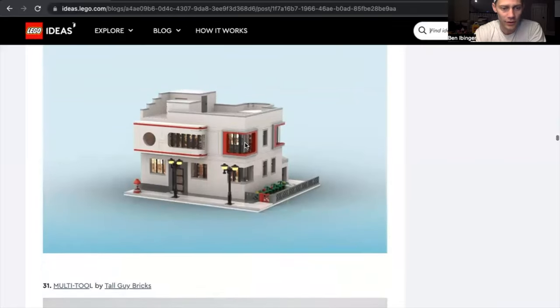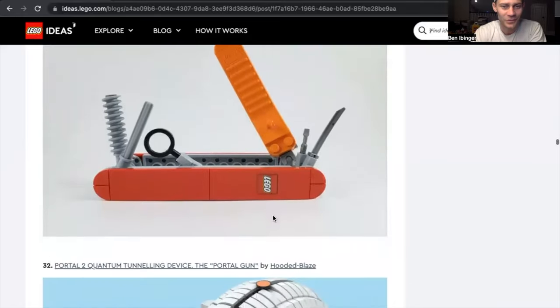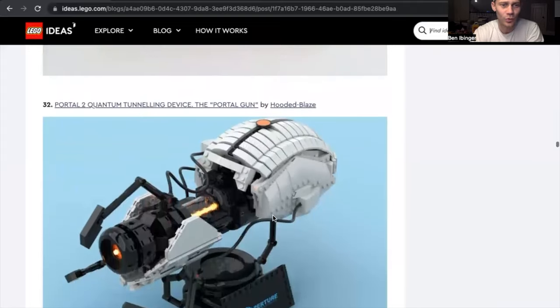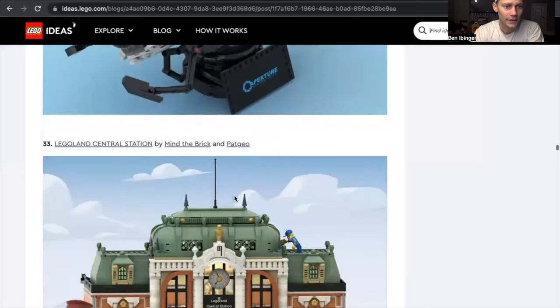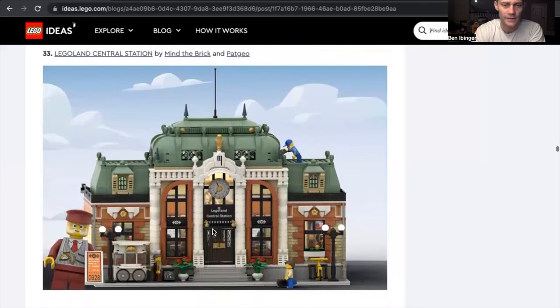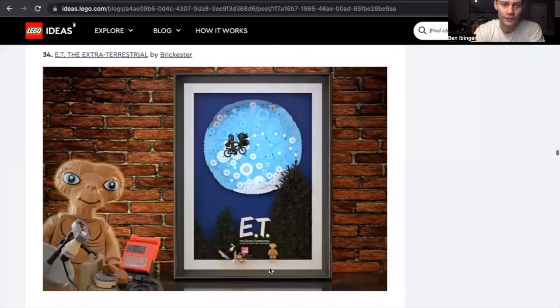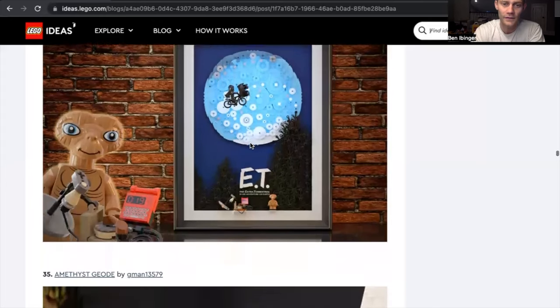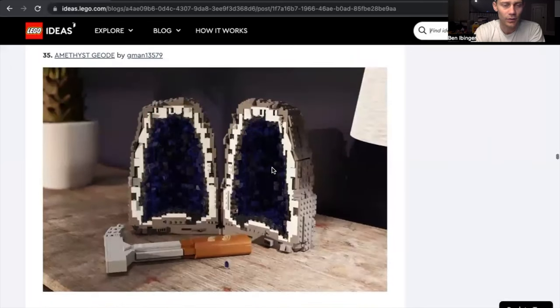The Family House by Rock the Brick — I like it. Multi-tool tall guy bricks — that's actually pretty cool; I like the utility tool for Lego. The Portal 2 Quantum Tunneling Device — that's a cool little display set for those futuristic sets that people collect. Legoland Central Station — I like that; I know we've seen some central train stations through BrickLink and other designers. Pat Geo — great set in Mind the Brick; I would buy that day one. I think that would be cool to put in the city with a little ET minifigure to display.